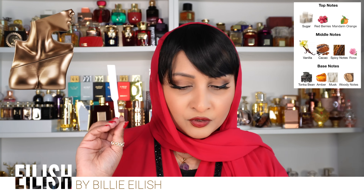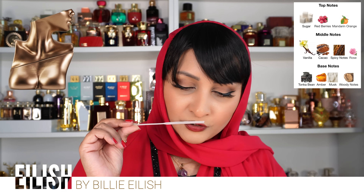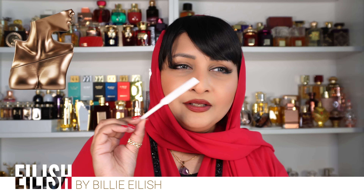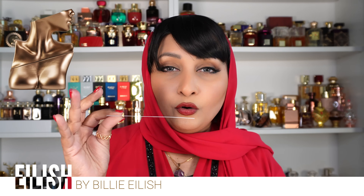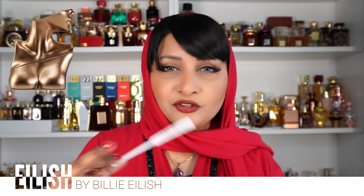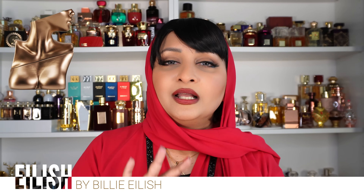The top notes are sugar, red berries, and mandarin orange — so it does have that orange like Lolita Lempicka. Middle notes are vanilla, cacao, spicy notes, and rose. Base notes are tonka, amber, musk, and woody notes. There are some spicy notes — perhaps eucalyptus or a slight vapor quality similar to Nasheed but just a touch of it, not overpowering. It's like smelling cocoa, vanilla, and tonka mixed with some notes you can't quite recognize or pinpoint.